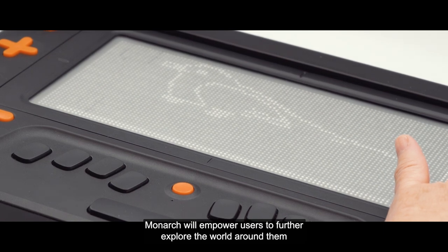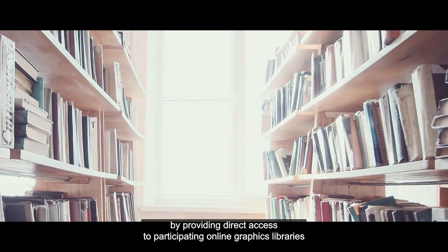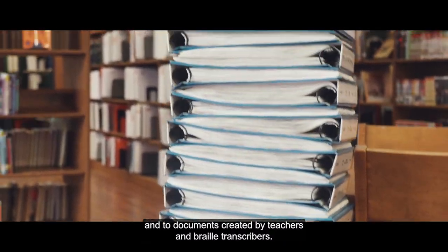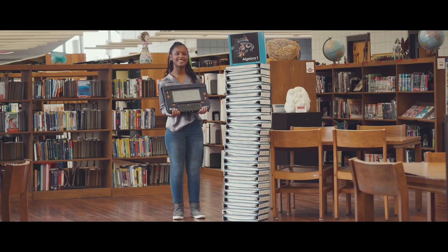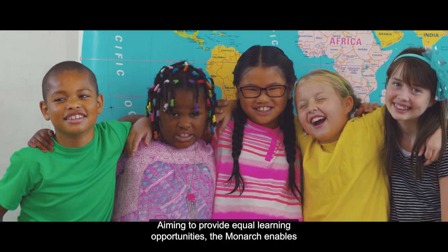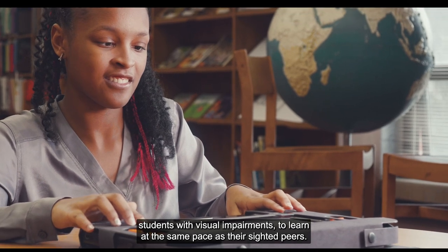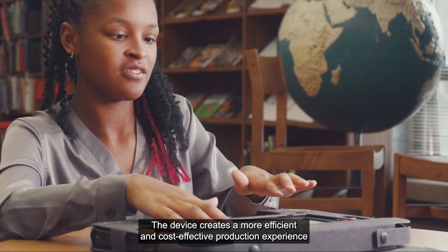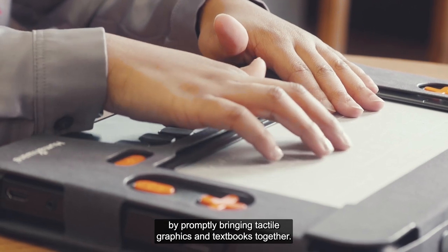Monarch will empower users to further explore the world around them by providing direct access to participating online graphics libraries and to documents created by teachers and braille transcribers. Aiming to provide equal learning opportunities, the Monarch enables students with visual impairments to learn at the same pace as their sighted peers. The device creates a more efficient and cost-effective production experience by promptly bringing tactile graphics and textbooks together.